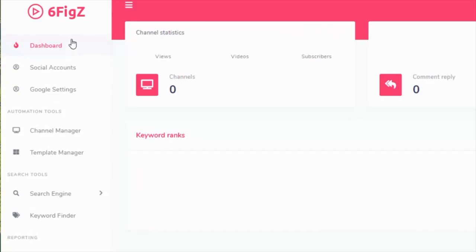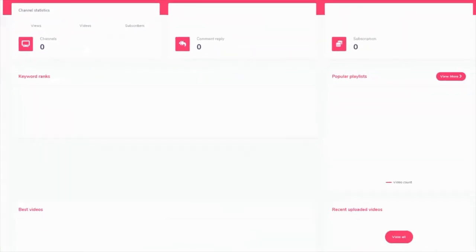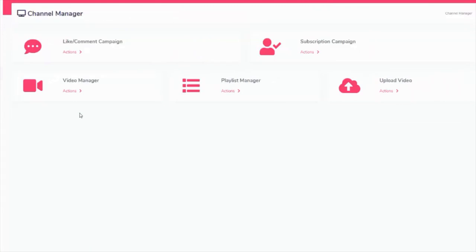So let's check out the demo video of this software. They're all based around YouTube, but this is pretty full-on. You can connect your social accounts, Google settings, and automation tools. You can set up a complete channel manager. This is a great service to offer to any company that wants to be visible online.